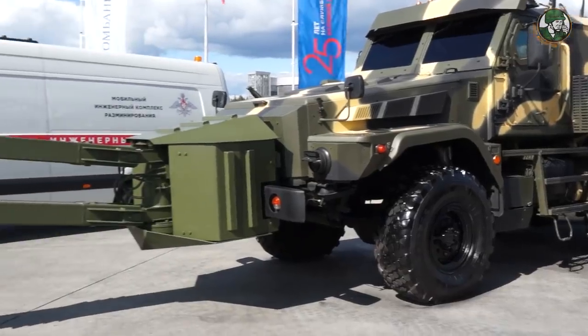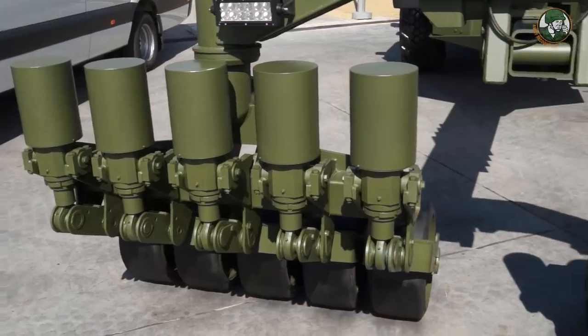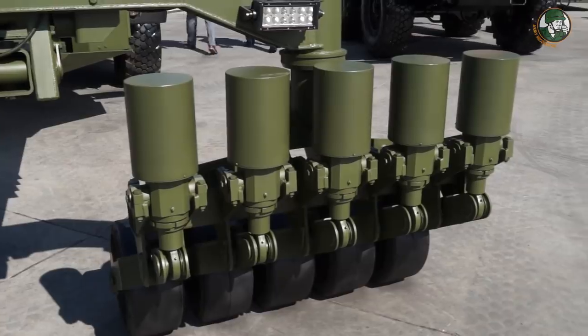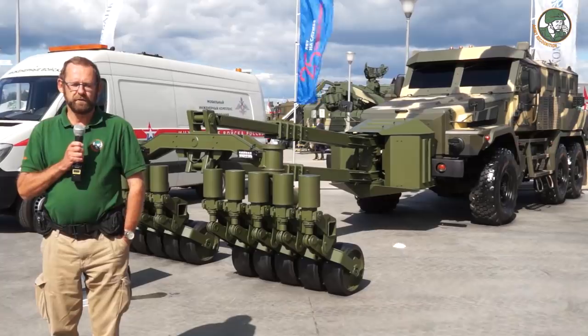The Kamaz 5350 Patrol is not a new vehicle, but here it is equipped with a road clearance device. It can remove obstacles, IEDs, and so on from a road, enabling a convoy to pass.